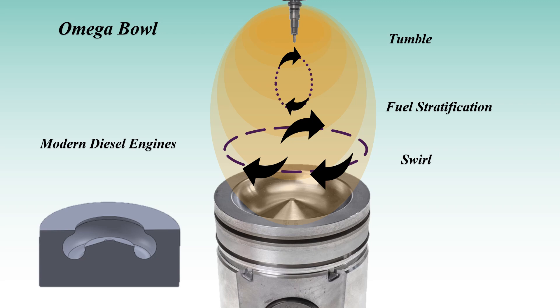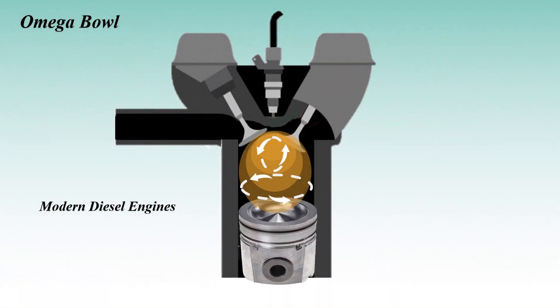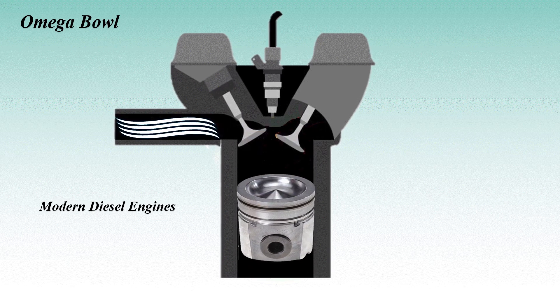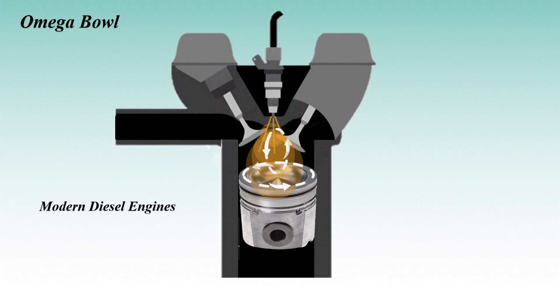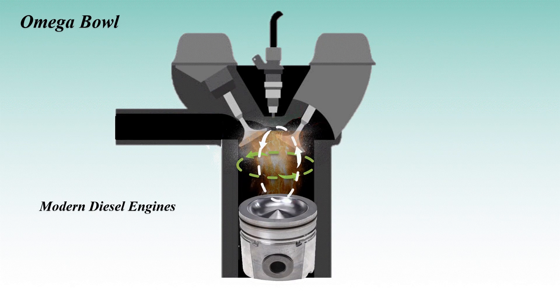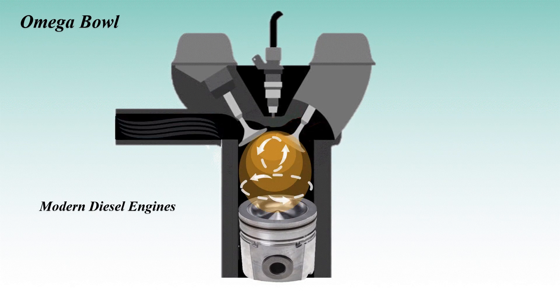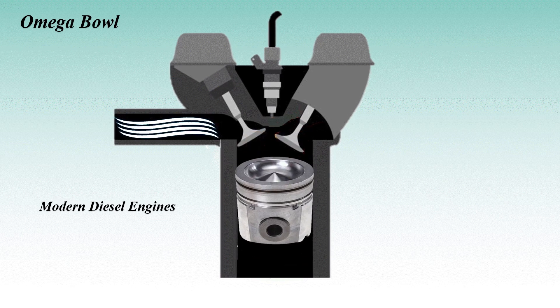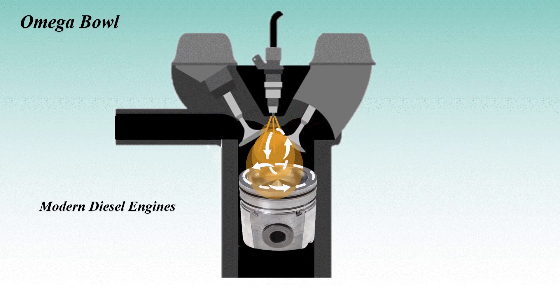The omega bowl, shaped like the Greek letter omega, is an advanced piston design that promotes highly effective swirl and tumble of the air-fuel mixture. This controlled turbulence ensures even fuel distribution throughout the combustion chamber, optimizing mixing even at lower temperatures. By spreading heat uniformly and preventing hot spots, the omega bowl helps maintain lower peak combustion temperatures, which is crucial for low temperature combustion (LTC) engines.